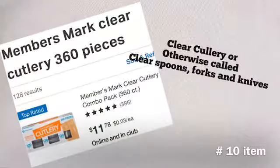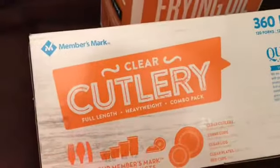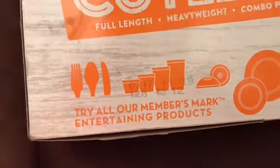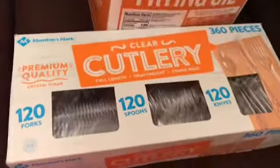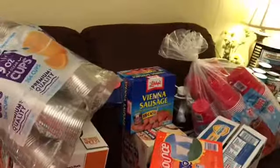My number ten item is clear plastic cutlery — spoons, forks, and knives — a 360-count box for $11.78. It's Member's Mark: 120 forks, 120 spoons, and 120 knives. That is my usual Sam's haul.